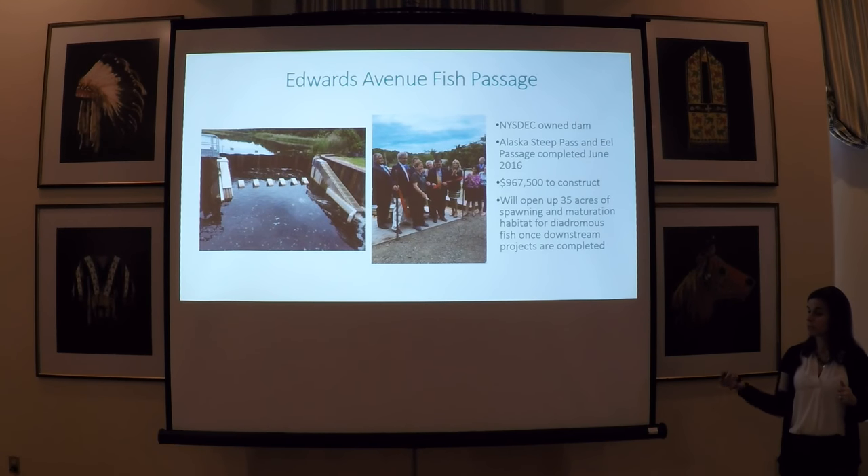Upstream of the Forge Road Dam is the Edwards Avenue Dam, and this is the other fish passage project that has been completed on the Peconic River. This was a New York State DEC-owned dam that was failing, so when they made repairs to the spillway, they went ahead and put in fish passage structures — an Alaska steeppass to aid alewife passage and an American eel pass. This project was completed in 2006. While fish cannot yet access this passage due to downstream barriers, it will be waiting for them when those downstream fish passage projects are completed.